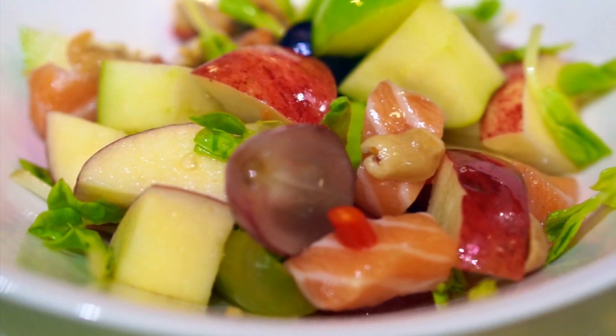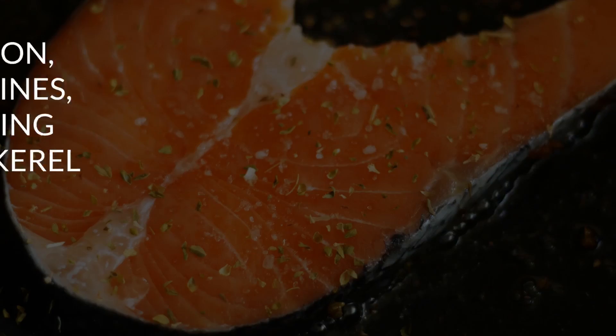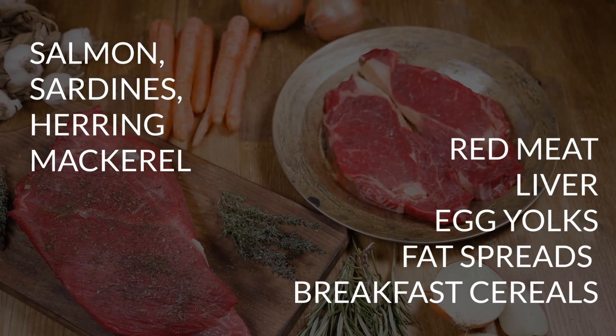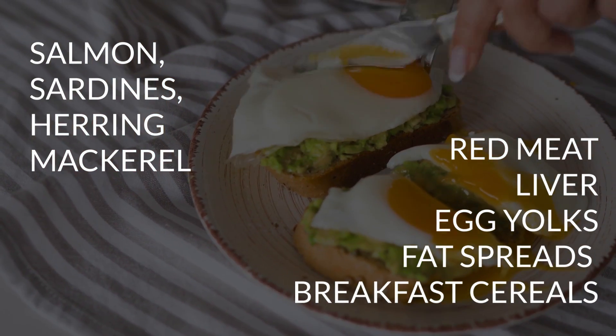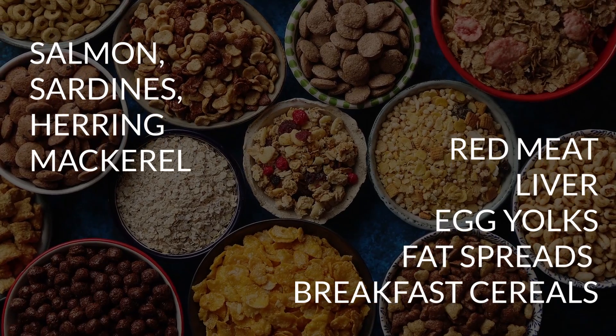You can also get vitamin D through diet. Foods naturally abundant in this vitamin include oily fish such as salmon, sardines, herring, and mackerel, as well as red meat, liver, egg yolks, and fortified foods such as some fat spreads and breakfast cereals.